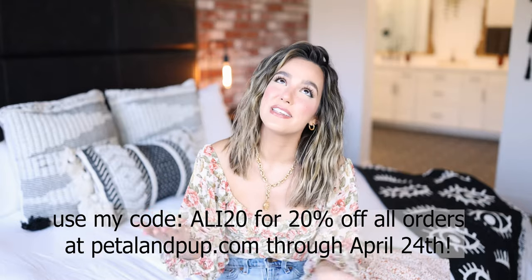Hey guys, welcome back to my channel! My name is Ali if you have not been here before. Thank you so much for watching this video. I asked you guys what you wanted to see from me in the future and I had a lot of requests for spring content, so I'm very excited to share a spring lookbook — some spring outfits all styled with new pieces from Petal and Pup. First off, I want to say a huge thank you to Petal and Pup for sponsoring this video.